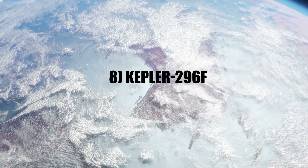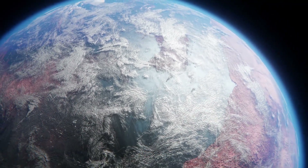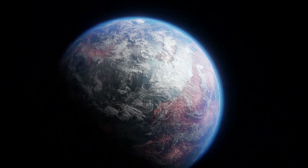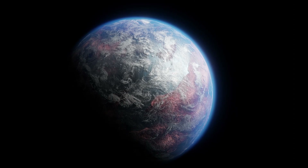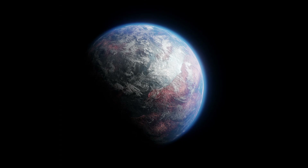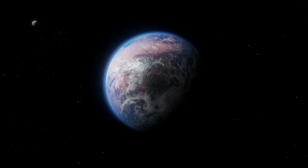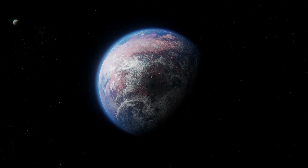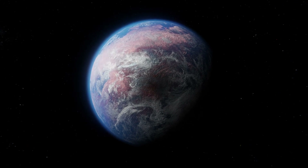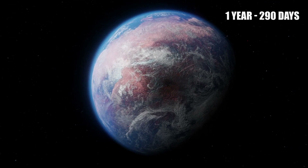Number 8: Kepler-296f is a super-Earth planet located just outside its star's habitable zone, resulting in frequent flares from the star. It is smaller than Uranus and Neptune, two of the solar system's ice giants, but has a high likelihood of having a large atmosphere. The atmosphere of Kepler-296f is likely to consist of carbon dioxide and other volatiles such as water vapor and methane, which are necessary for life as we know it. Additionally, the length of a year on Kepler-296f is about 290 days, similar to that of Earth.